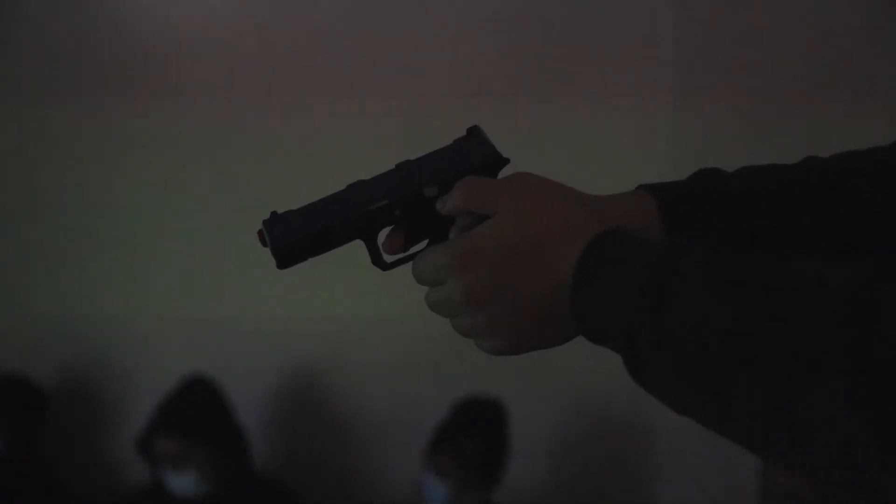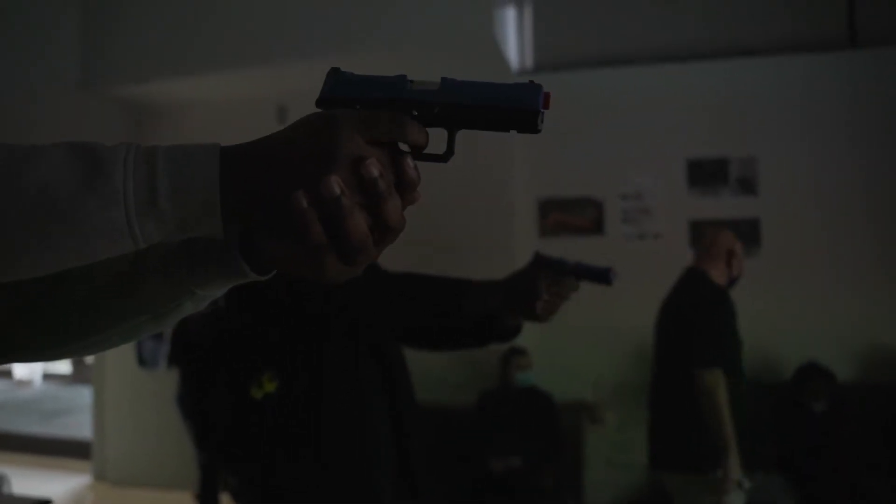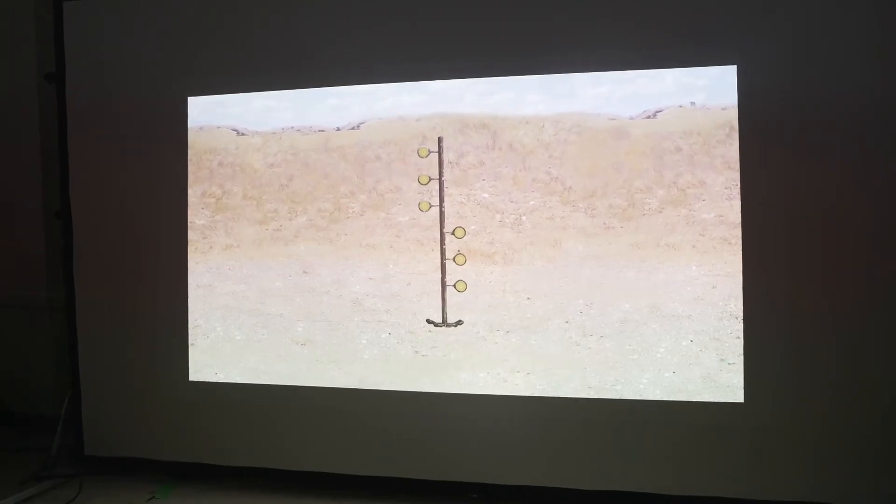It has an interactive component. With the software embedded in these simulators, a variety of situations can be encountered that can't be easily reproduced in a live fire situation. The software has a lot of depth to it and there's a lot of variety, so a lot of variables can be introduced that would be very challenging to do on an actual shooting range.